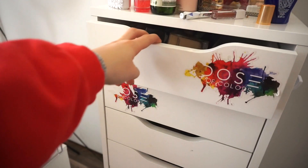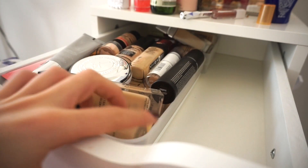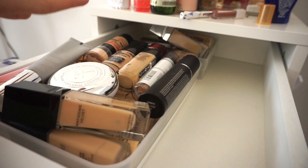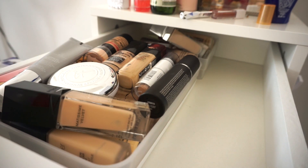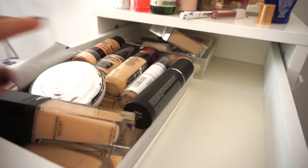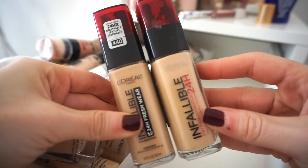As you know from my Shop My Stash videos, I keep my foundations and concealers in this drawer. I took out my concealers just for the video. This is where I keep all my foundations, BB creams, and tinted moisturizers. I counted everything and I have 29 in total — I'm like, when did this happen? I used to be the kind of girl who only had one or two foundations. This organizer is amazing, I got it from the Container Store.